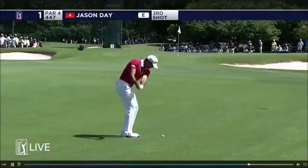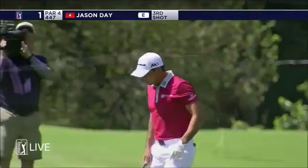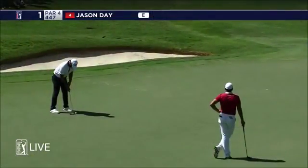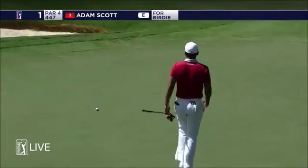Here's Day at the first. Now the other direction. That's live. Adam Scott. Slow down.